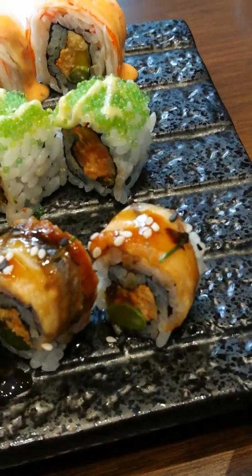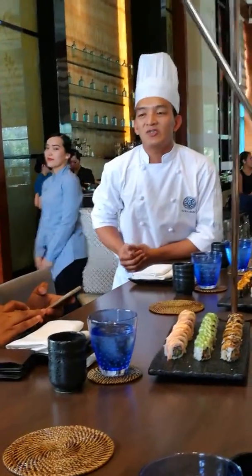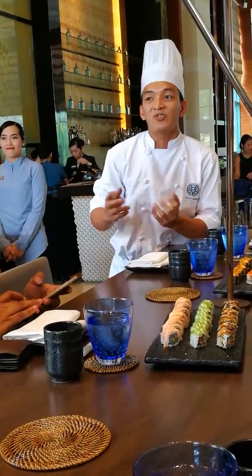And the last one is the dragon roll. It's an eel. Actually most of them have my special sauce, like the teriyaki sauce. I made it special because I put something on it.